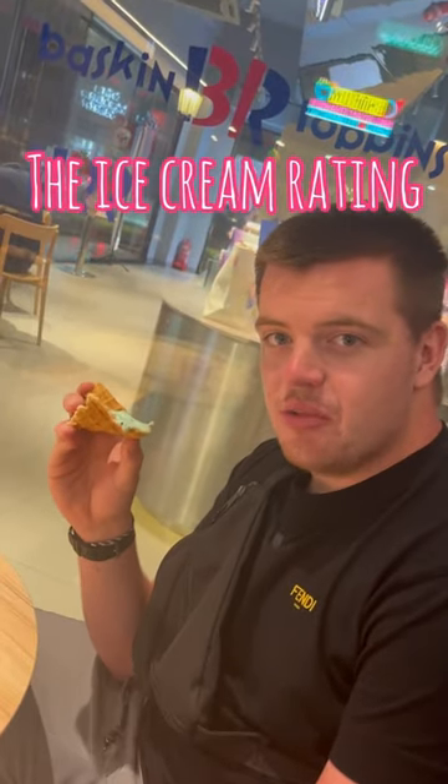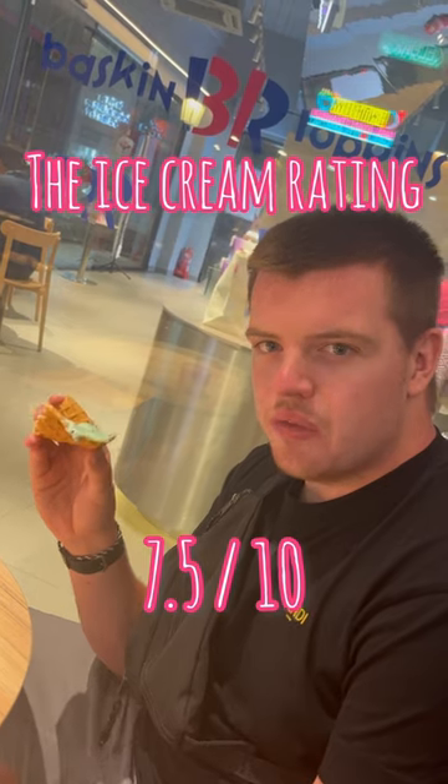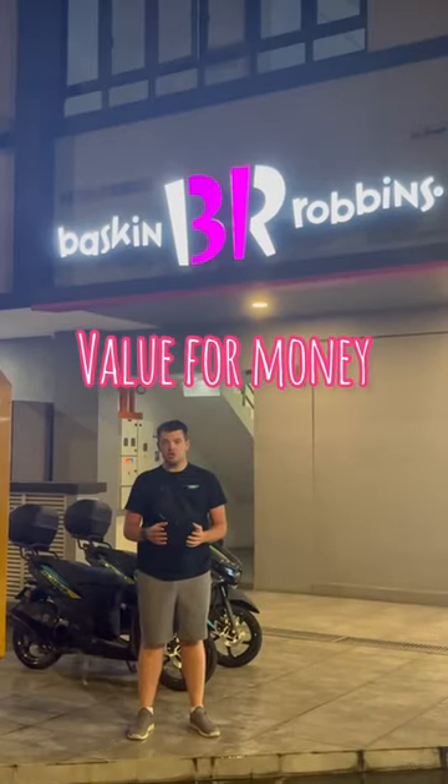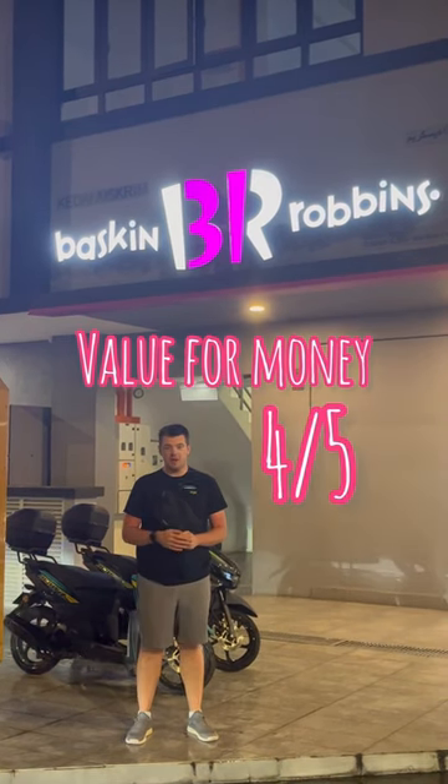And now for the ice cream rating: I had chocolate chip cookie dough which was really good with loads of pieces in it, not much flavour though, and the mint chocolate chip was good but had a slightly icy texture — 7.5 out of 10. My two scoops in the waffle cup cost three pound thirty, giving it a four out of five for value for money.